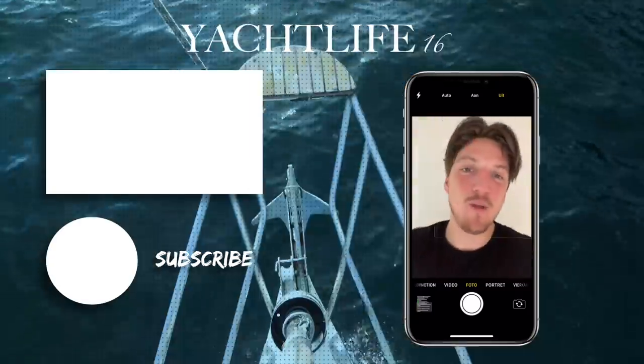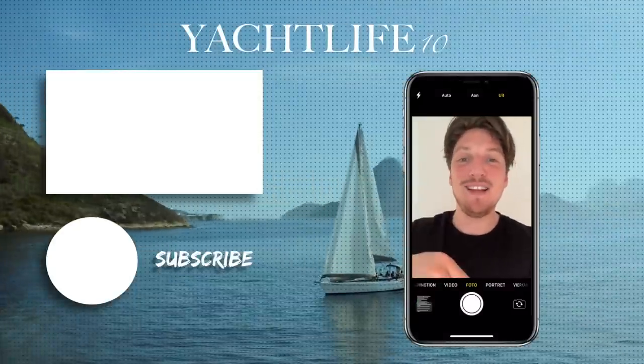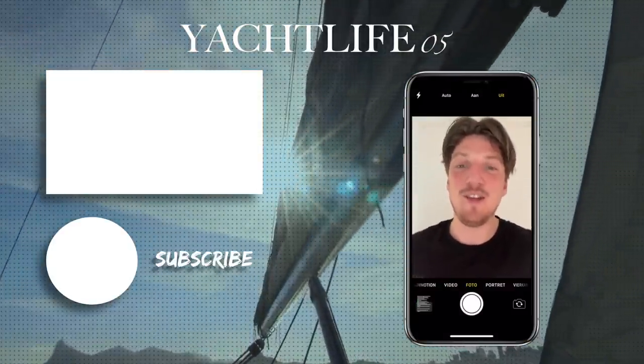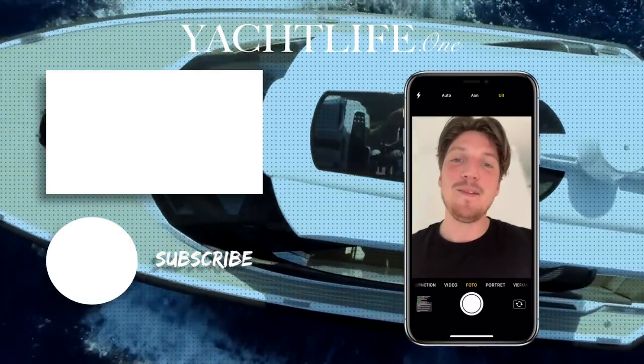Hey guys, this is Brent from Yachtlife — thank you for watching. If you like this video, please hit the like button and subscribe to our channel. Check out our channel because we have a lot more cool content. See you next time.